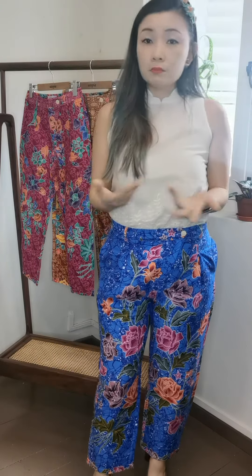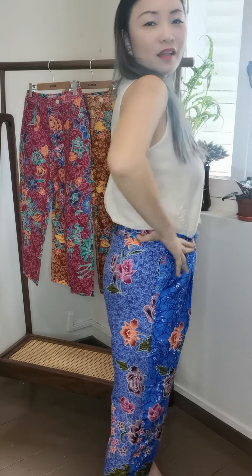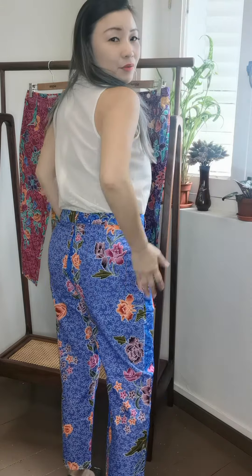It has pockets and belt loops so you can insert a belt if you like. It's a very nice slim cut pant but not tight fitting - you can see on my hips there's still some space. It's a very comfortable fit and shows off the shape quite well. The back is also very nicely shaped.